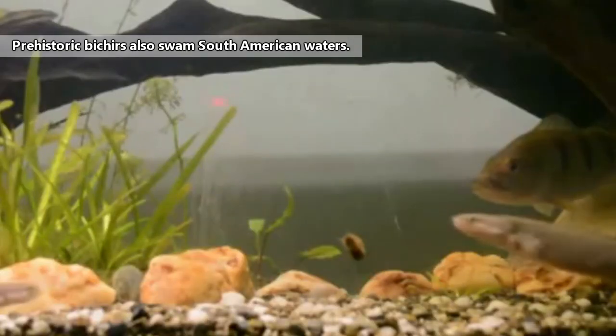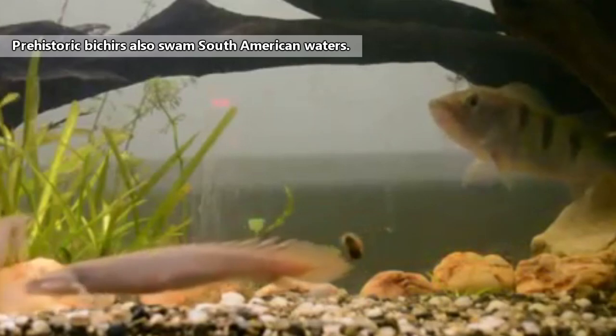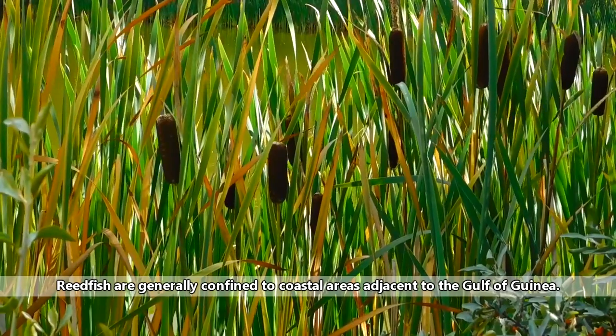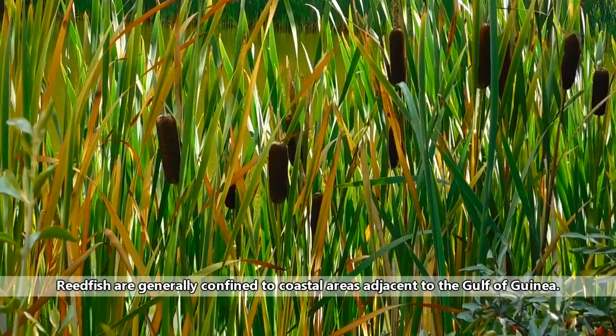Bichirs and Reedfish can be found in tropical and subtropical Africa. They live in shallow, freshwater systems, usually towards the shores. Reedfish specifically seem to favor areas with reed plants, hence the common name. Bichir homes include rivers, lakes, swamps, and floodplains.